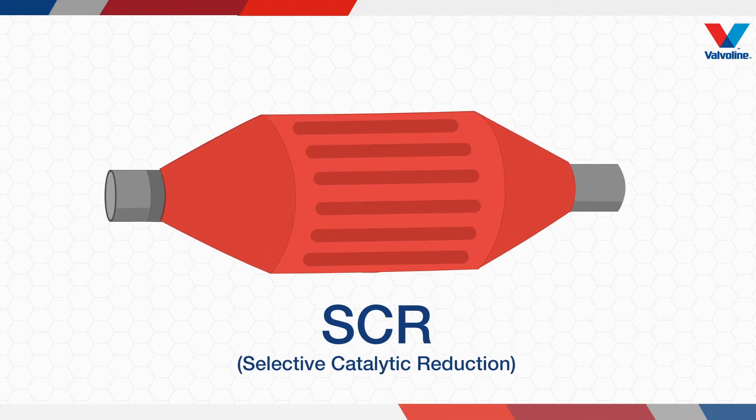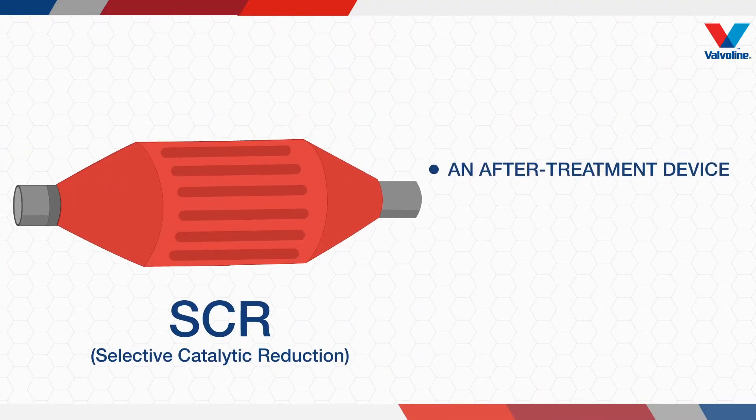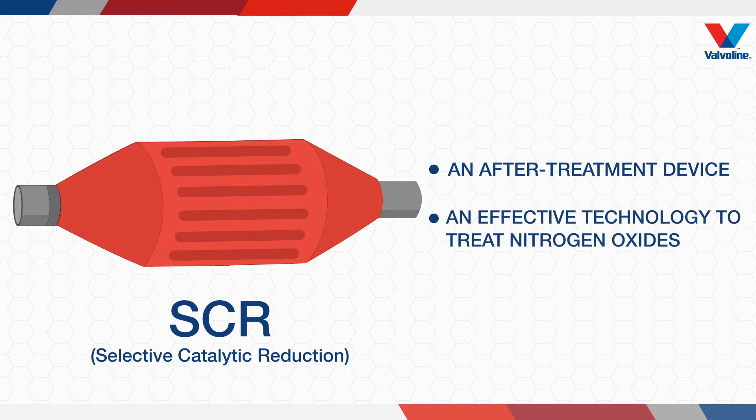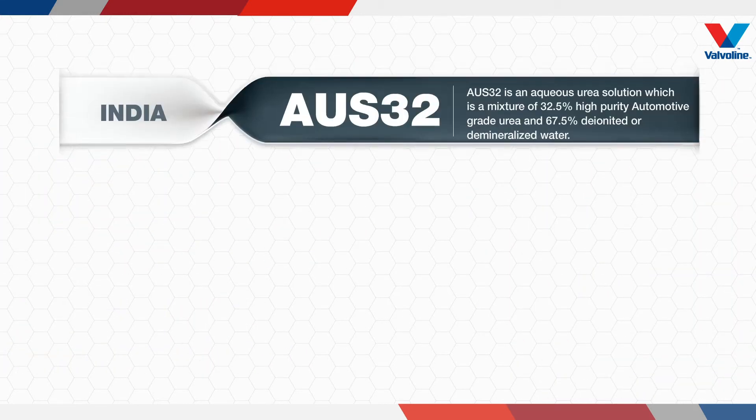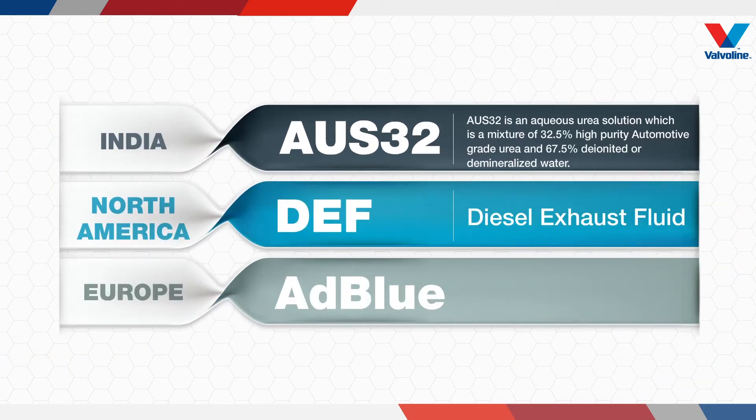SCR is an after-treatment device and a very effective technology to treat nitrogen oxides. The technology uses a new fluid called OS32, or aqueous urea solution. It is important to know that OS32 is also known as AdBlue, DEF, or diesel exhaust fluid — it is the same fluid known by different names.